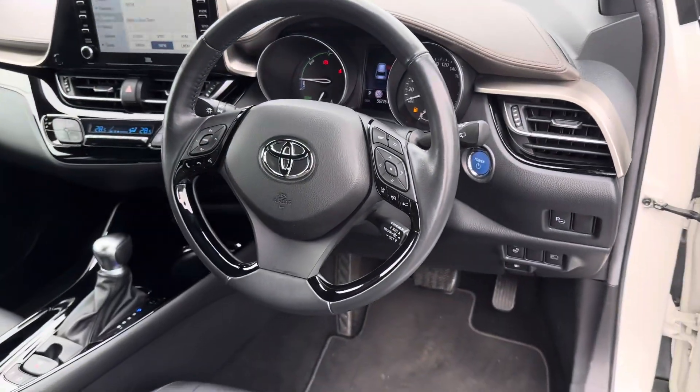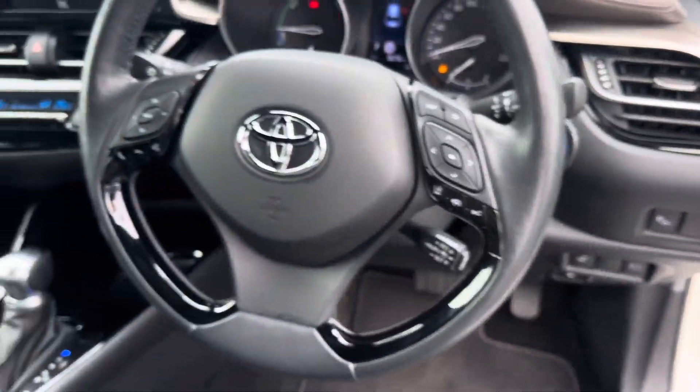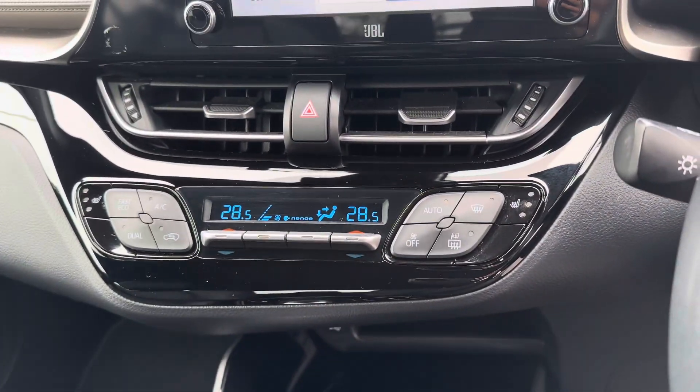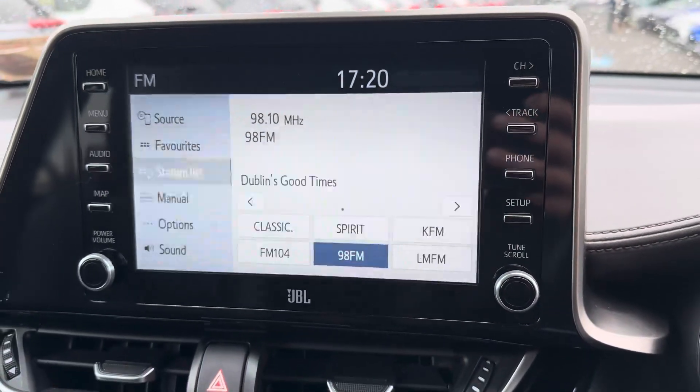Three-spoke multi-functioning steering wheel, auto lights, auto wipers, push button start, adaptive cruise control, dual-zone climate control, heated seats, touchscreen radio, front camera, full Bluetooth, sat nav, and Apple and Android CarPlay.